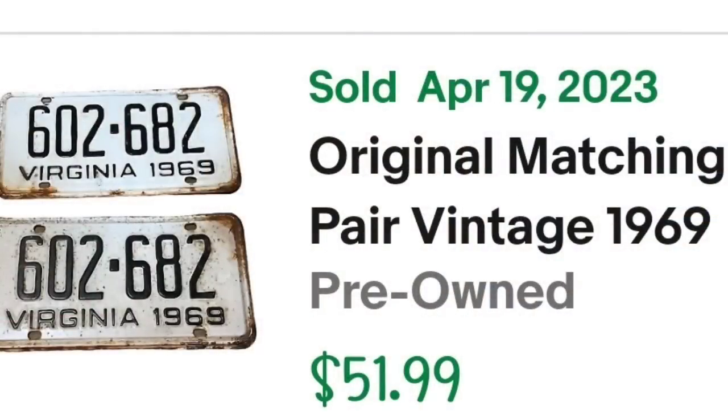We have some more license plates — and this pair sold for over $50. This is an original matching pair of Virginia 1969 vintage license plates, listed as a set of two. All of these license plates I paid a dollar each, so I'm $2 in total. They sold for $51.99, making them over a $40 profit.